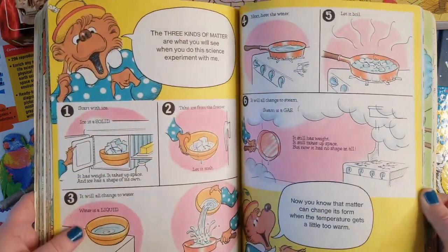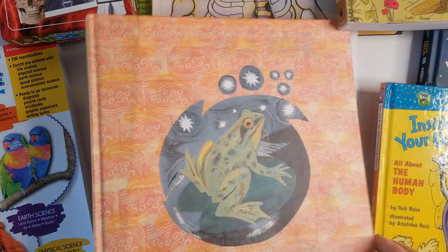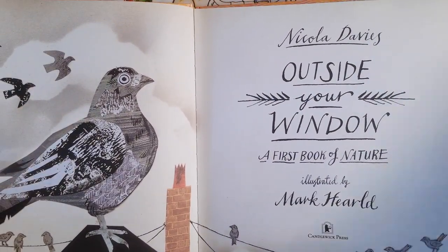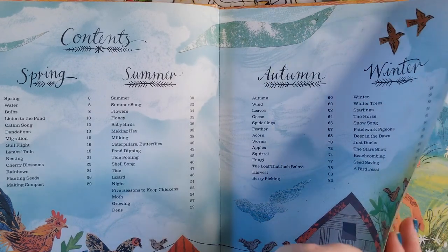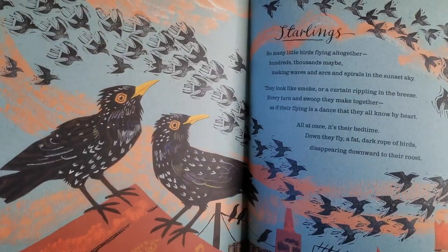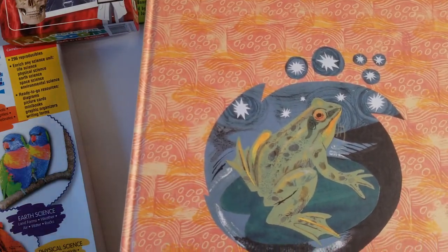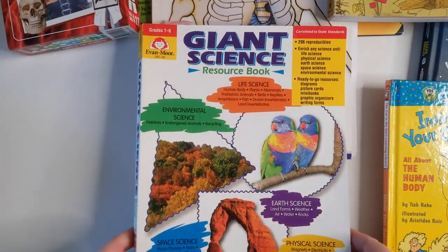The Berenstain Bears book covers all different types of science and matter, and there are some little projects at the end — we really enjoy it. Another book I wanted to share is Outside Your Window: A First Book of Nature. I'd been wanting it forever but it was about $20, so I got it for $8 on Amazon used. It covers spring, summer, winter, and autumn and has these beautiful illustrated poetry readings. The illustrations are so pretty — we read one about the horse this morning. I needed a seasonal poetry book to add to my collection, so this was perfect.